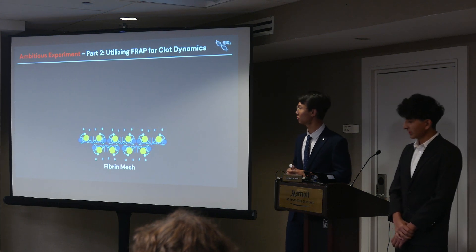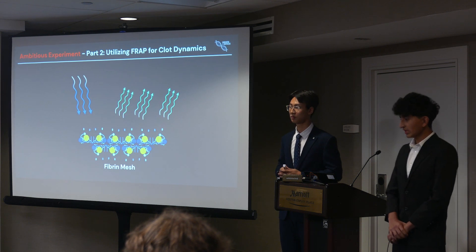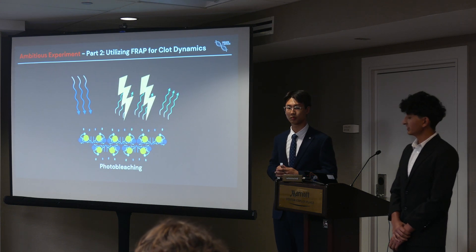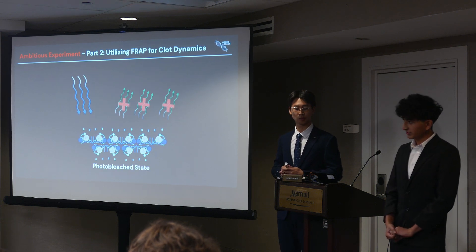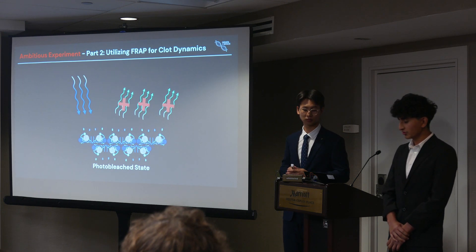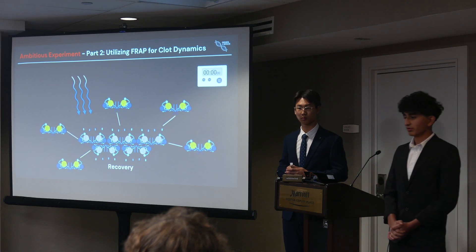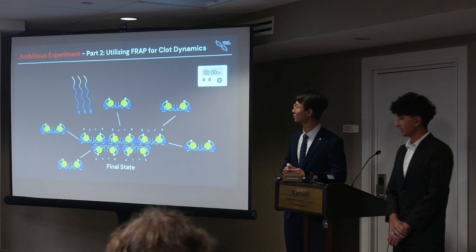The FITC on the fibrin mesh is excited by blue light at 495 nanometers, causing it to emit green light at 517 nanometers. In our ambitious experiment, we will utilize a technique called fluorescence recovery after photobleaching, or FRAP, where we first photobleach a specific region of the FITC-conjugated fibrin mesh using a high-intensity laser on a confocal microscope. This photobleaching process causes the fluorescent FITC molecules in that region to lose their ability to emit light. After photobleaching, we observe the recovery of fluorescence in that darkened area as non-photobleached fluorescent FITC molecules from surrounding areas diffuse into the bleached region, and by timing this recovery we can understand the dynamics and fluid nature of the clot.